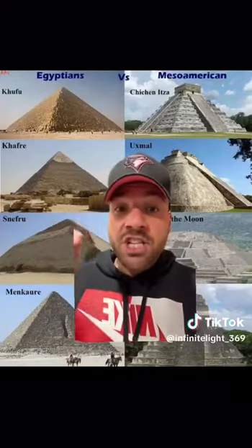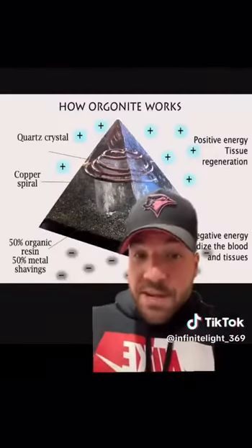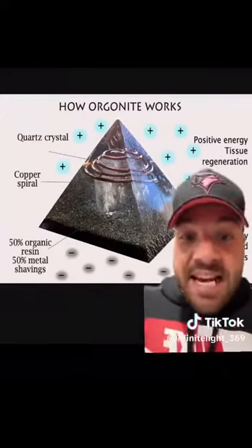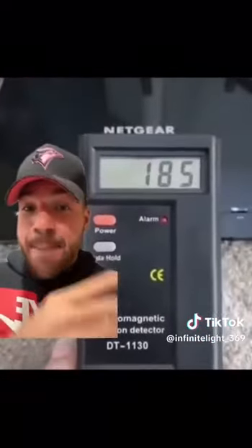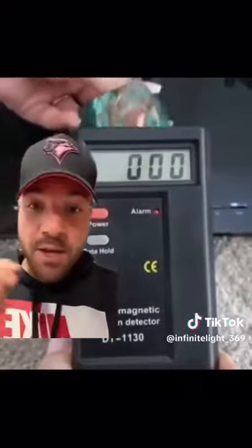Pyramids around the world were also energy-generating machines — they are the easiest structures to carry energy. Orgone pyramids are a perfect example of this: with the resin, the crystal, and the copper matrix, they create orgone energy, which is sustainable life force energy. You can even see it in a frozen water test, and they also neutralize EMF radiation — as you can see in this video, the tester goes right to zero when the orgone pyramid is placed behind it.